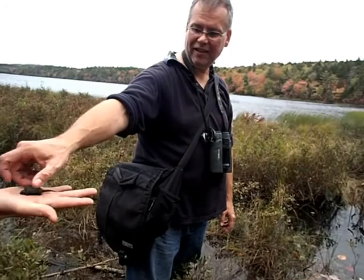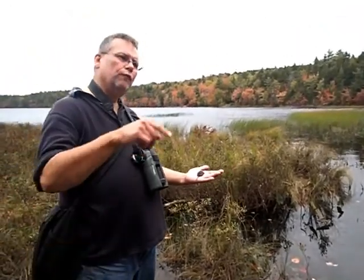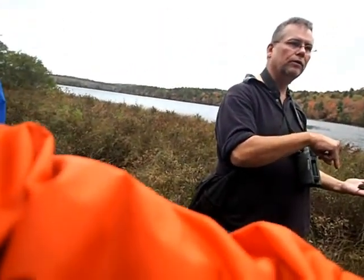They overwinter in a shallow environment like this — they just bury right into the mud. They're not feeding much during overwintering. Once they come out in spring, they try to feed as much as possible and then go into hibernation.